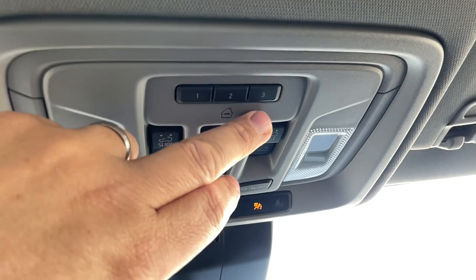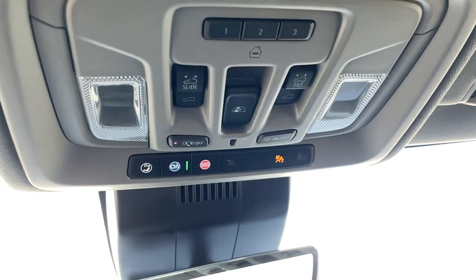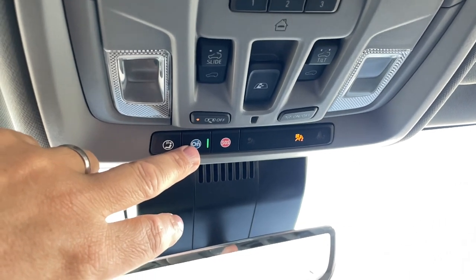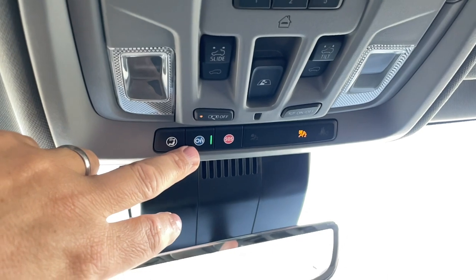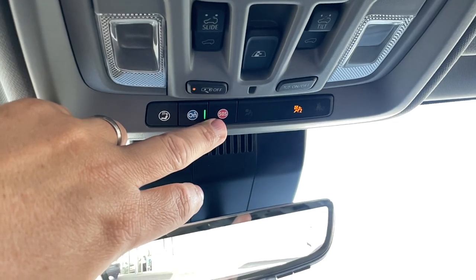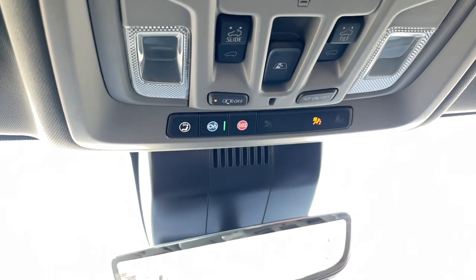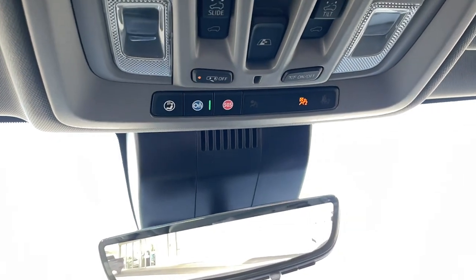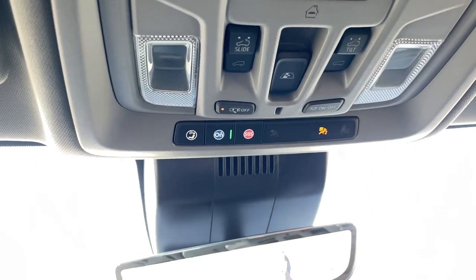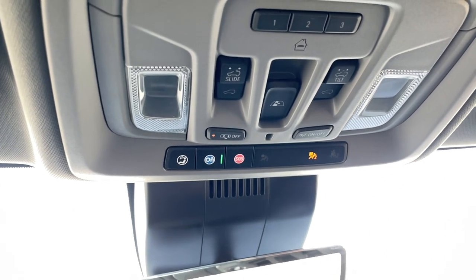OnStar is three things: Wi-Fi in the vehicle, an OnStar advisor you can call if you have a check engine light or a question, and emergency services — push the SOS button and you're talking to a trained EMT. OnStar also handles stolen vehicle assistance, and if your vehicle detects a rapid deceleration or airbags deploy, it'll try to call the vehicle; if you don't respond, it calls 911 emergency services to your location.